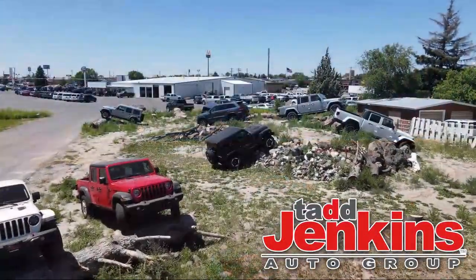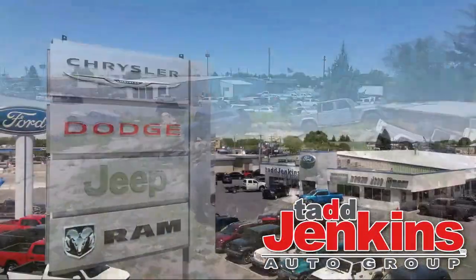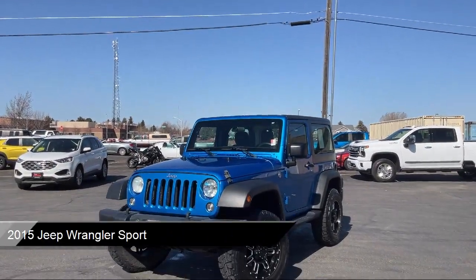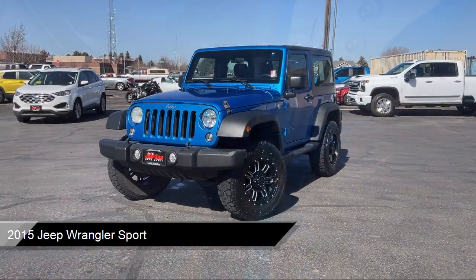Welcome to Tad Jenkins Chevy, and here's a look at one of our great vehicles for sale. It comes equipped with climate control, connectivity group, and trailer tow group.